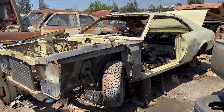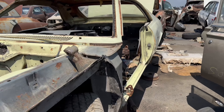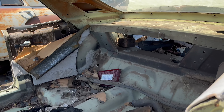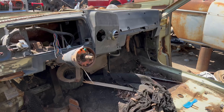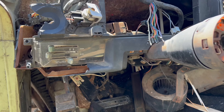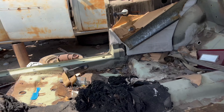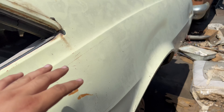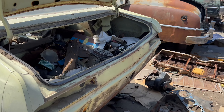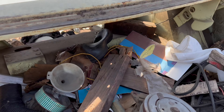This is a really awesome car — 68 AMC Javelin. Man, I've never seen one of these in person. Wow, very, very cool. Lots of small parts still usable, and I have no idea where you would get parts for this car. I think they're even more rare than a lot of the cars that I work on. Super, super cool.